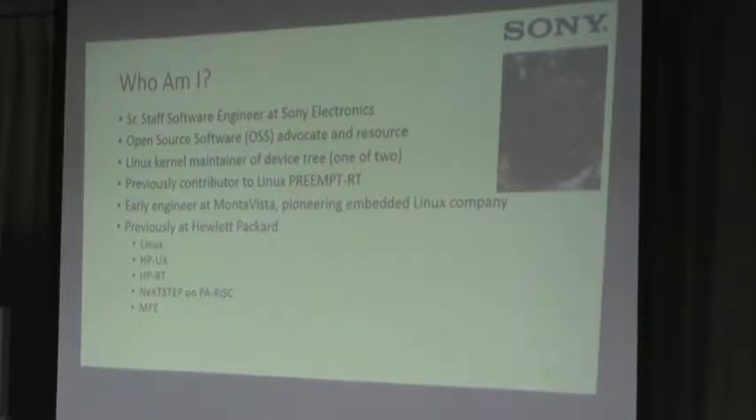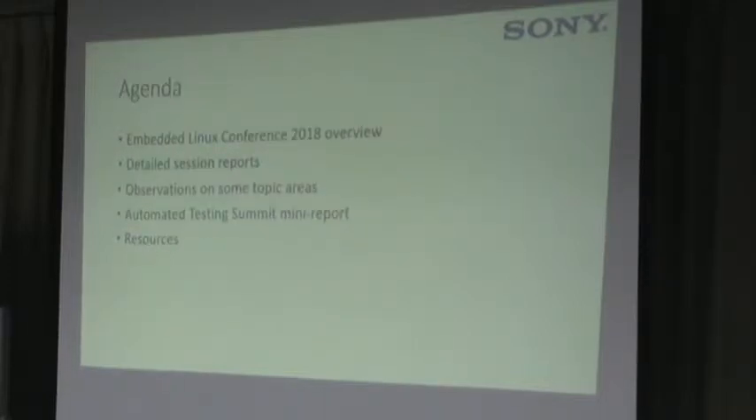I'm totally unbiased because I'm only the assistant program chair. I'm going to review an overview of the conference from my perspective, do a couple of detailed session reports for sessions I attended personally, make some observations on topic areas, talk about the automated testing summit held just after the event, and give you some pointers to resources.